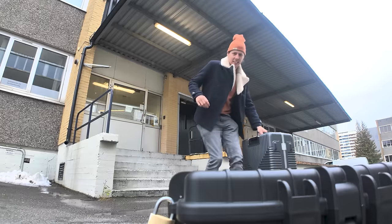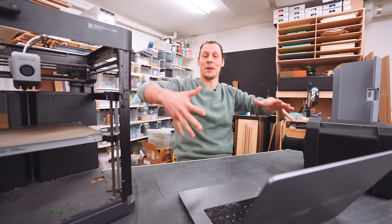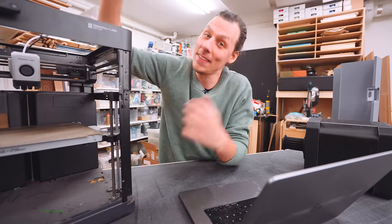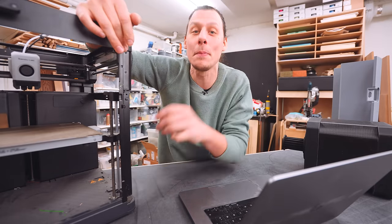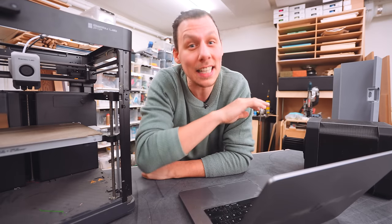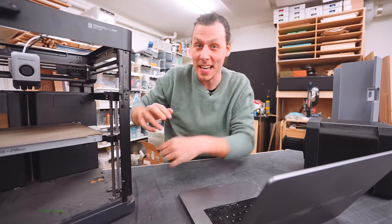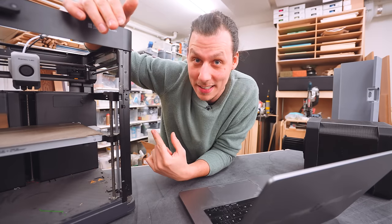They wanted to display it at Formnext, and essentially the only requirements they gave me was a certain amount of space on the booth and they wanted to build something big using 3D printing. Everyone's been asking for a larger Bambu printer, so I figured this was the perfect opportunity to give the people what they want — not only slightly bigger, but a lot bigger. Formnext runs over four days, and with two additional days of setup, that leaves us six days to build one of these, with a footprint of two by two meters and a height of over two and a half meters.